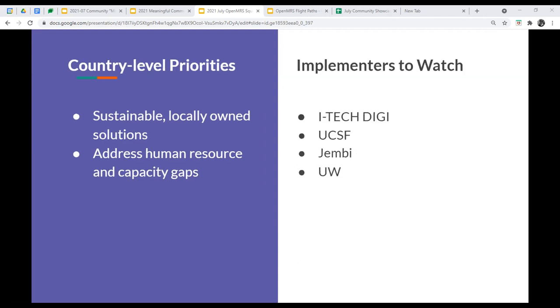In addition to some of these projects, there are some implementers to watch in this space: iTechDigi, UCSF, GEMB, and University of Washington. Next slide.